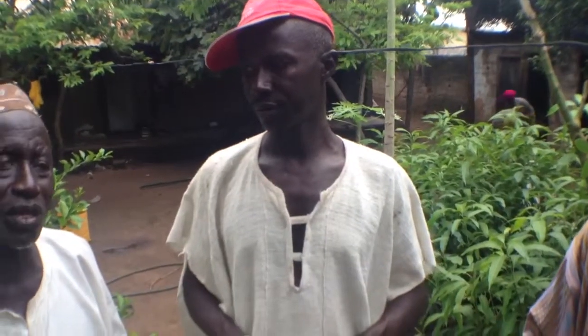He says he's very happy for you to visit his nursery farm here this afternoon. He's doing the nursery farming here.